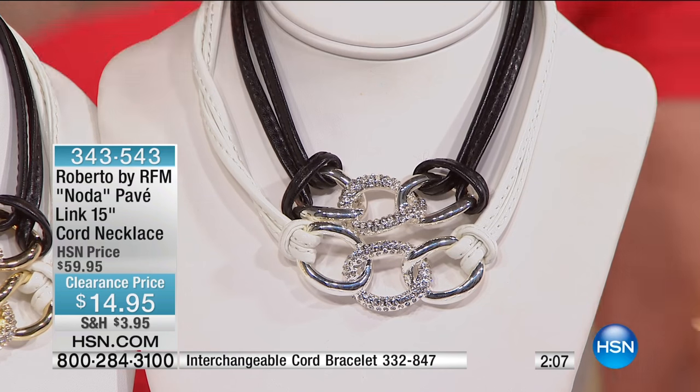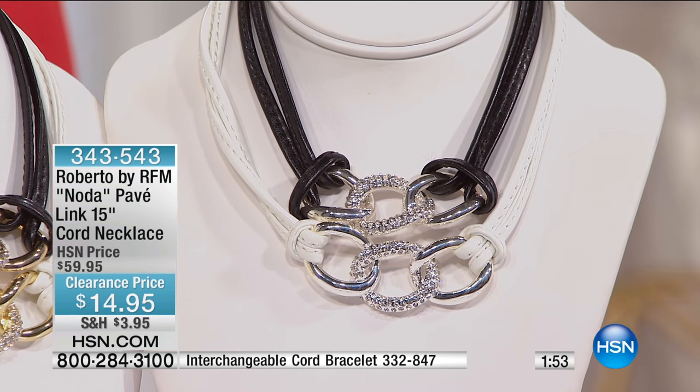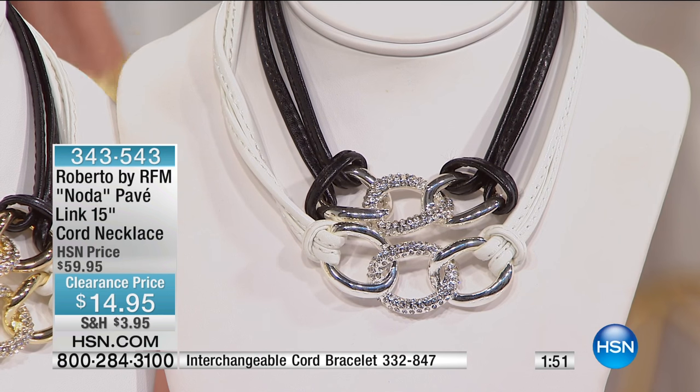It's $14.95. Basically in a nutshell, you get to buy pieces that are based on Roberto's high-end collection. He's a huge, award-winning, highly sought-after designer.